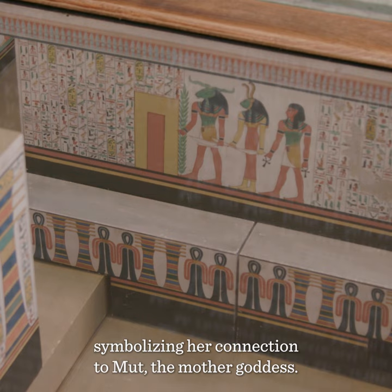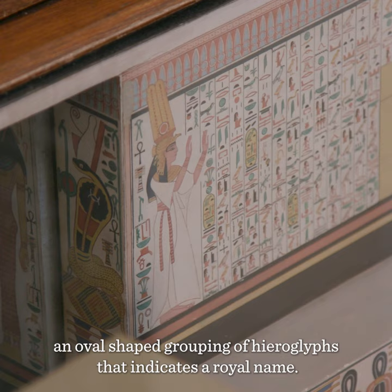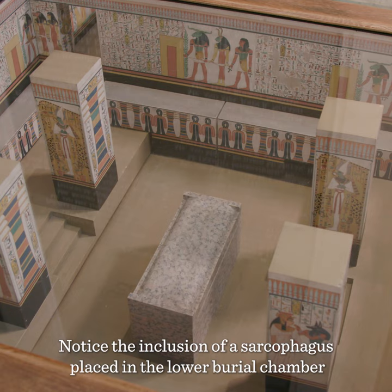Nefertari is represented throughout the paintings wearing a plumed crown and vulture headdress, symbolizing her connection to Mut, the mother goddess. The name Nefertari appears in a cartouche, an oval-shaped grouping of hieroglyphs that indicates a royal name. Nefertari means beautiful one, daughter of Mut.